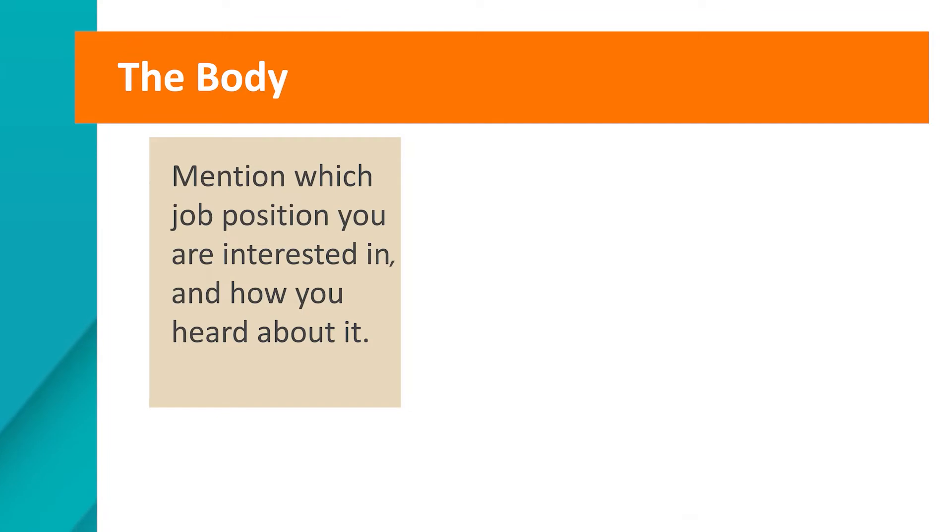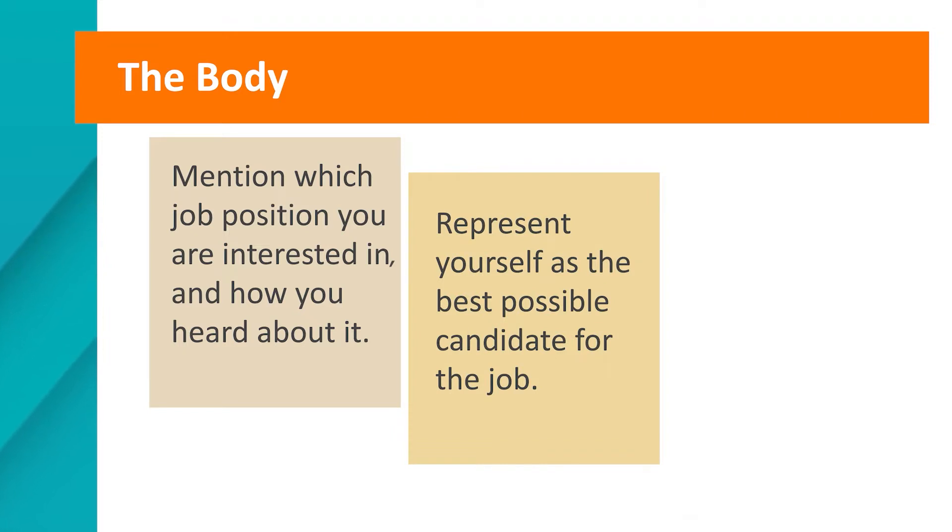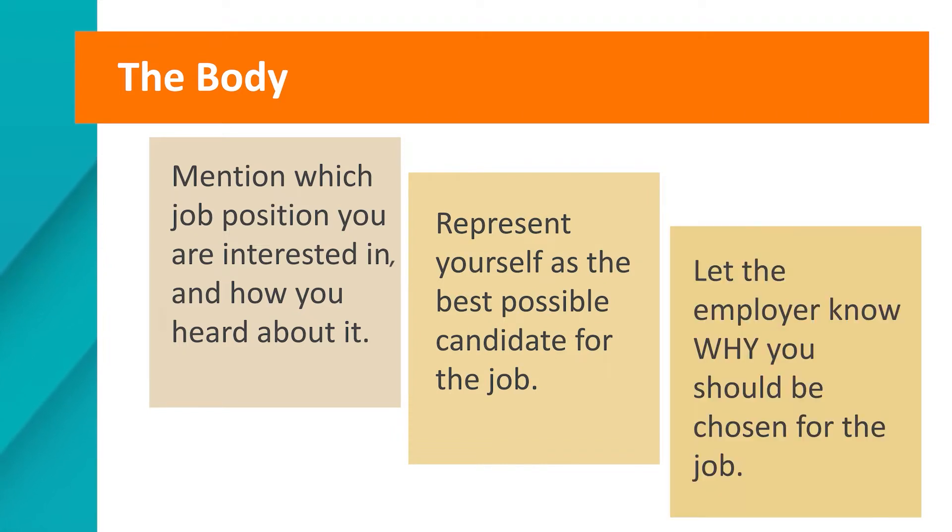The body of the letter is next — this is the main part of the cover letter. This is the section where you will want to mention which job position you are interested in and how you heard about it. You really want to represent yourself as the best possible candidate, so let the employer know why you should be chosen. Additionally, share what actions you plan to take next — for example, 'I would really like to meet with you for an interview to discuss the skills I can bring to the position.'